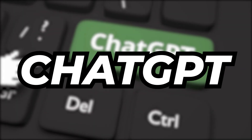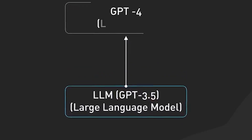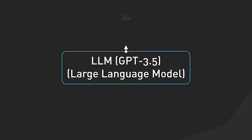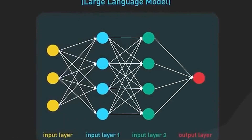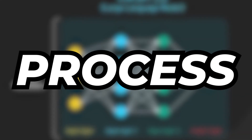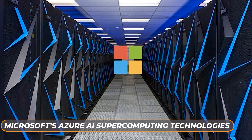Now for some fun facts about ChatGPT training. The training dataset contains over 570 gigabytes of text. The training model was fine-tuned using several gigabytes of that dataset and has around 24 layers. The number of attention heads is around 96. The training process used 1,000 NVIDIA V100 GPUs, and it was trained on Microsoft's Azure AI supercomputing technologies.